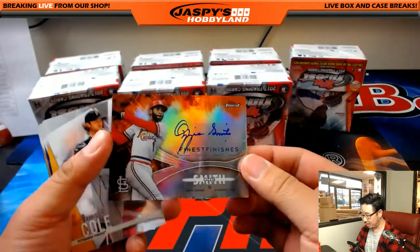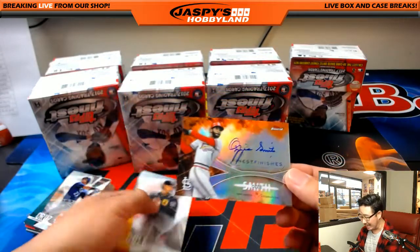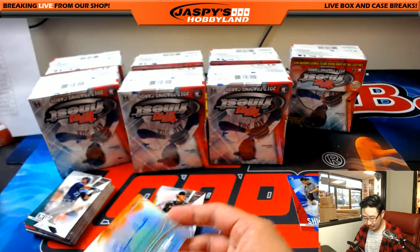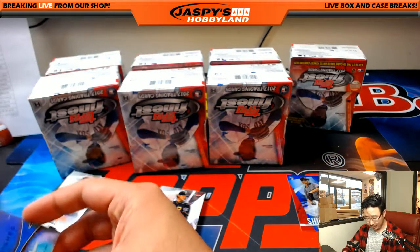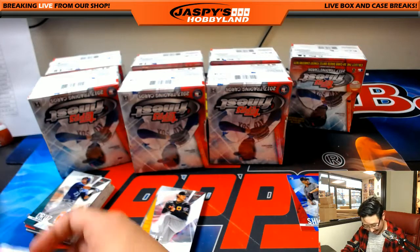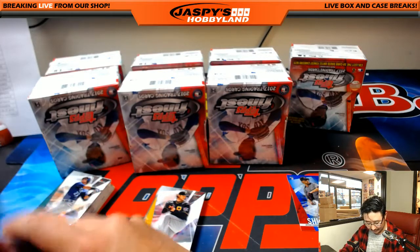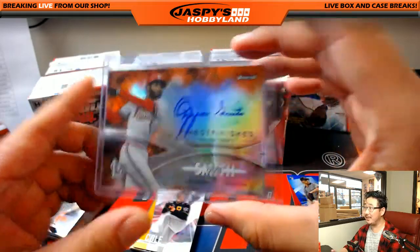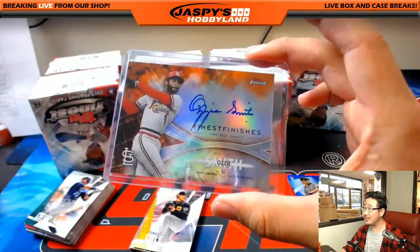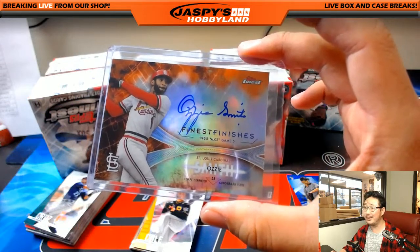Wow, what a start — 25 out of 25 finest finishes autograph, Ozzie Smith for the Cardinals. That goes to Nick LaPlante. Welcome back, Nick — we missed him for a little bit, but he comes back, picks himself a team, chooses his own adventure, comes back to an Ozzie Smith. Nothing wrong with that.